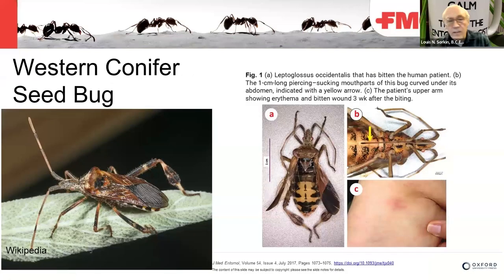The western conifer seed bug is another insect you may find coming into the home to overwinter. They'll be very active in a warm area of the home, using up their food reserves and dying off before spring. If they stay in a cold area they'll make it to spring and emerge. Do inspections in the attic to see how they're getting in — those entry points can be sealed up. There is one documented case of this bug biting a person, referenced in the Journal of Medical Entomology in 2017.